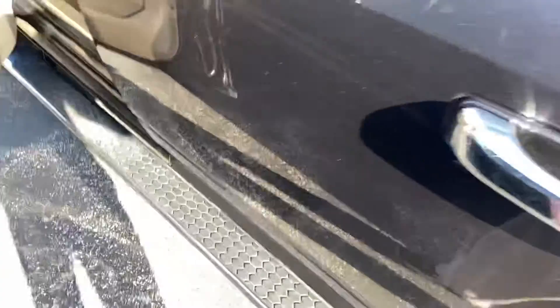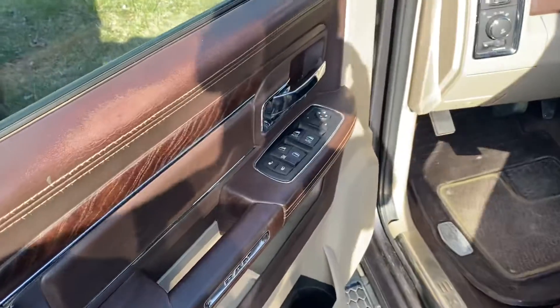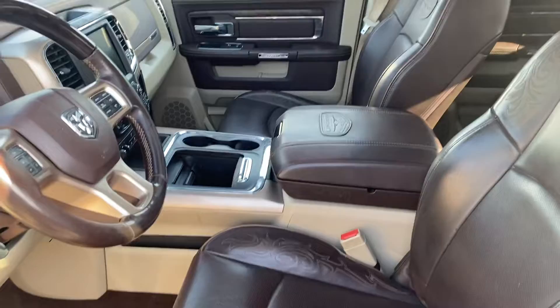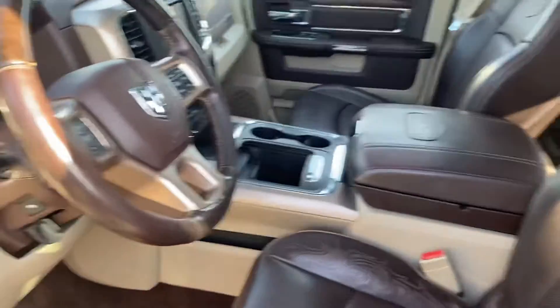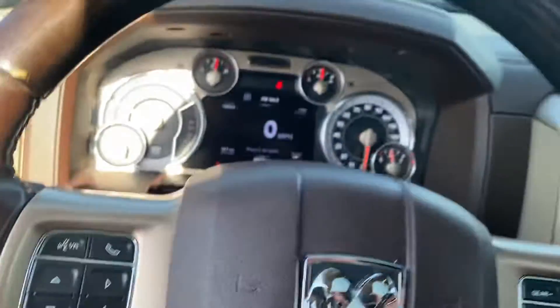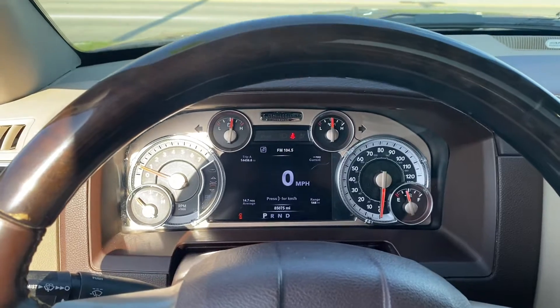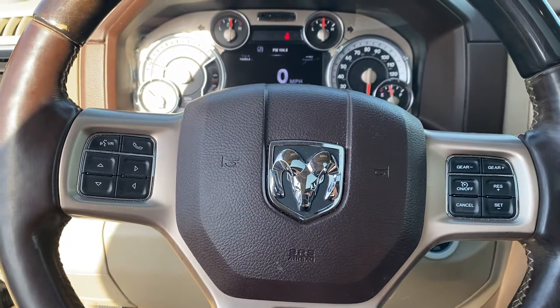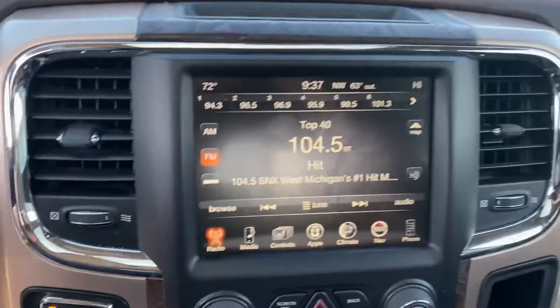We'll take a look at the front here. Power windows, power locks, power seats. We got a big center console with plenty of storage. We have your instrument cluster which is fully customizable. Bluetooth, hands-free calling, voice recognition, cruise control. We have your larger touch screen display.